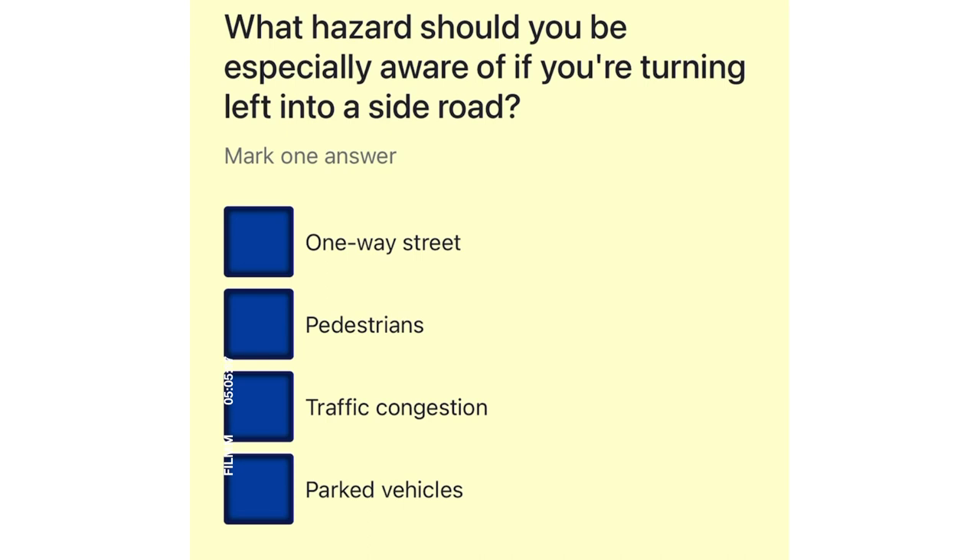What hazard should you be especially aware of if you're turning left into a side road? One-way street. Pedestrians. Traffic congestion. Parked vehicles.